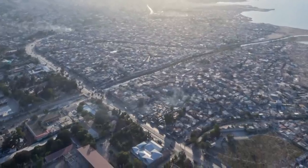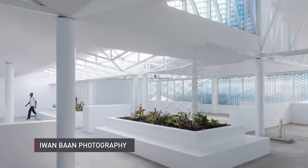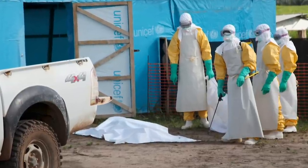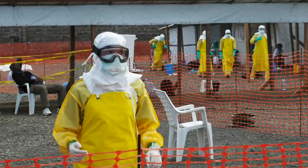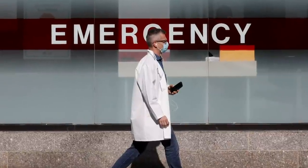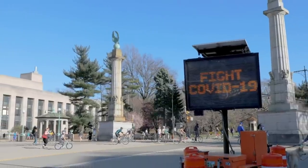Mass Design Group has worked in the middle of epidemics in the past. In 2015, it designed a hospital to help fight the cholera outbreak in Haiti. And during the 2014 Ebola crisis in West Africa, the firm developed a set of national standards for health infrastructure designed in Liberia. Murphy says these experiences influence the way he thinks about physical space and how it impacts health.